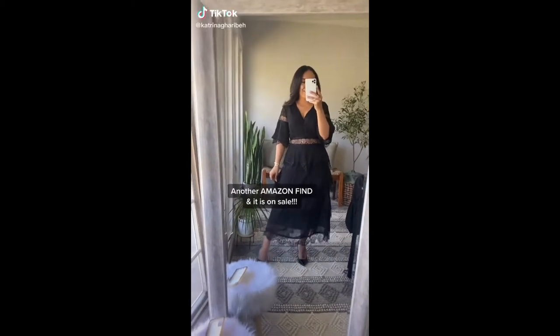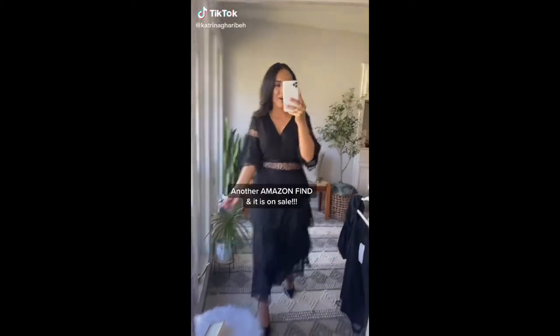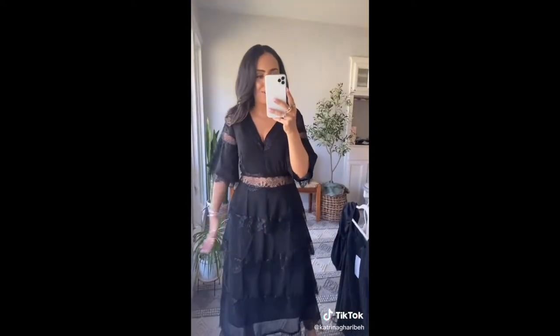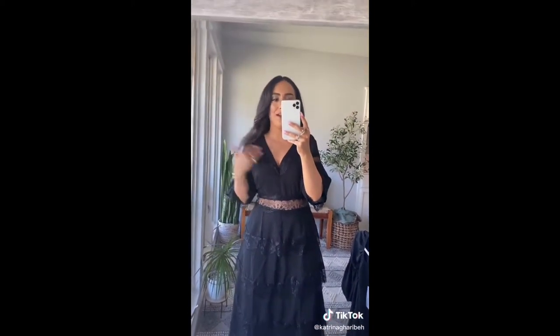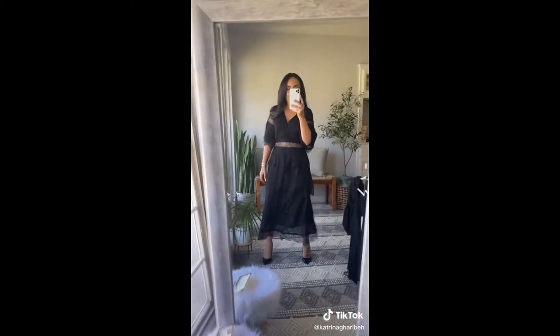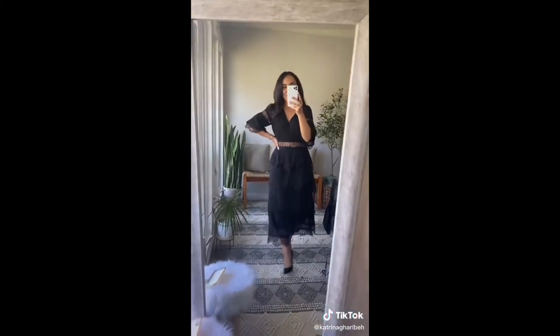Another Amazon order came in and this dress was in it and I could not wait to share it with you. It's on sale today for like $47, originally it's like $60, but I easily with the quality would have spent over $100 on it. The detailing right here and on the sleeve would be great for any wedding or event coming up this spring. It is so pretty, really flowy, and I'm going to link this up on my Amazon storefront. Happy shopping!